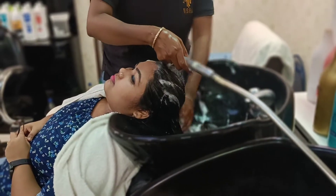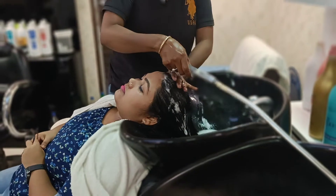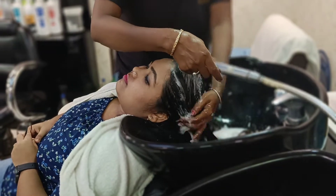Let's take the shower. This is the way I am going to get the shower.